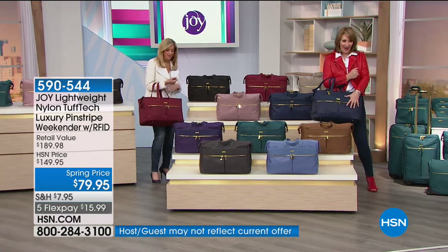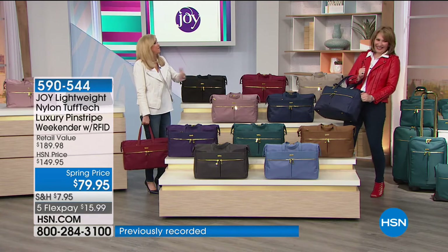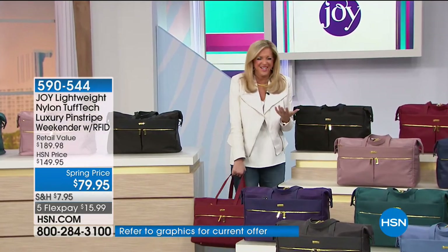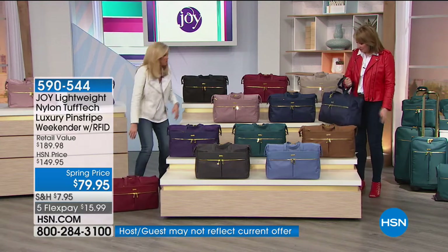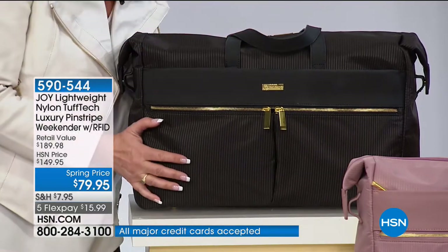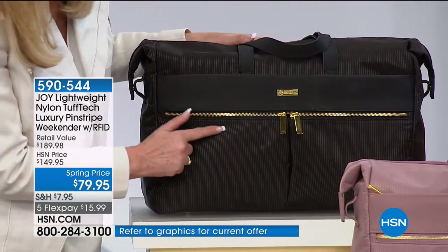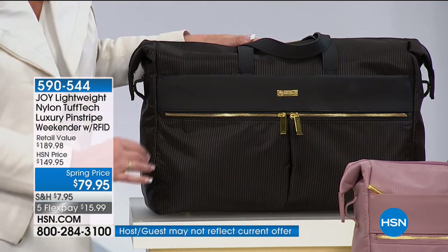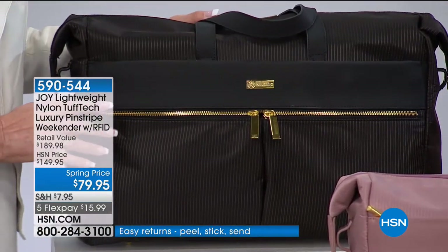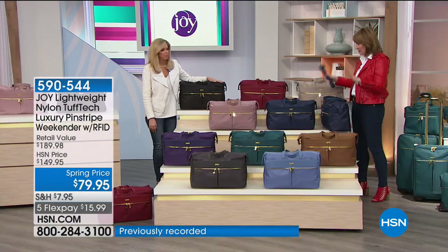Look at that black onyx — if that's not a showstopper! This is for guys, girls — it doesn't matter. Look at the pin striping, it looks like the night sky. It's texture, mixed media. A guy could carry this as a gym bag, work bag, travel carry-on. We got so many calls from the guys today. There are only 400 left in the Cabernet.